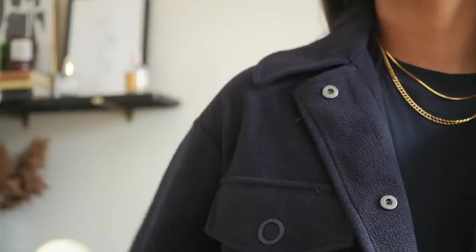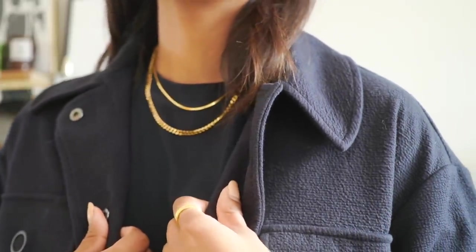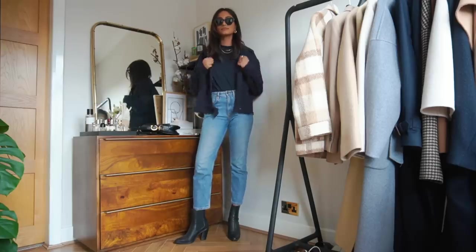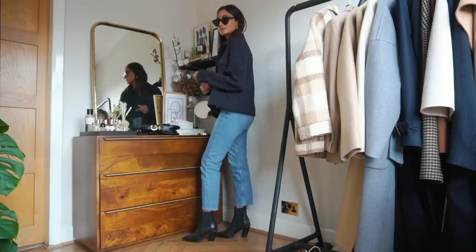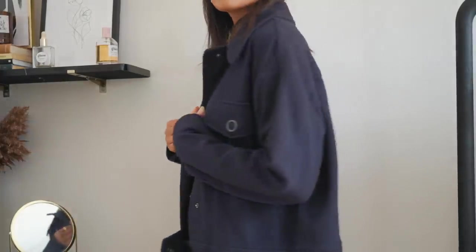My next jacket is from H&M — it's a boxy navy jacket and I think something like this would look really beautiful paired with a really feminine skirt. I have styled this with jeans so you guys can focus on the pieces. I love the tab detailing on it and it has this really cool grain texture which makes it look a little bit more interesting. Because it's so oversized you could definitely wear this with a thick jumper underneath for when it gets a little bit chillier. I have this in a size small and it is pretty oversized on me.